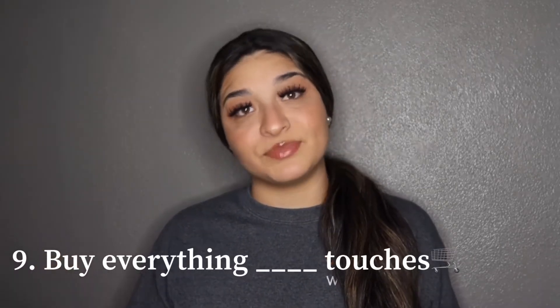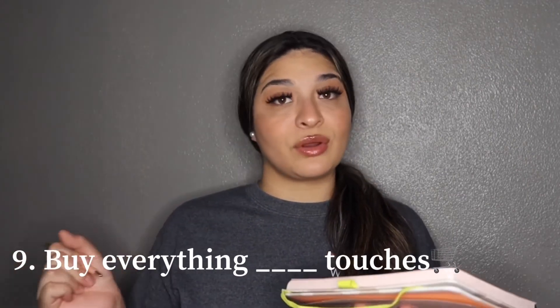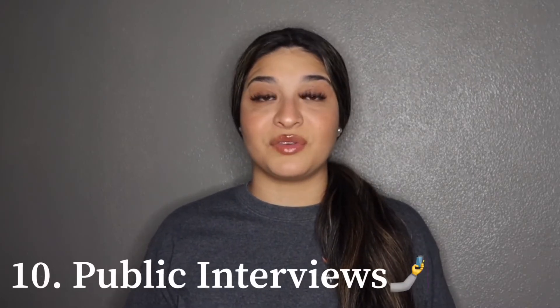I recently did a what's on my phone video as well. Number nine is "buy everything my boyfriend, sister, brother, husband, or wife touches" — take them to the store and whatever they touch, you buy it. Number ten is going to be public interviews.